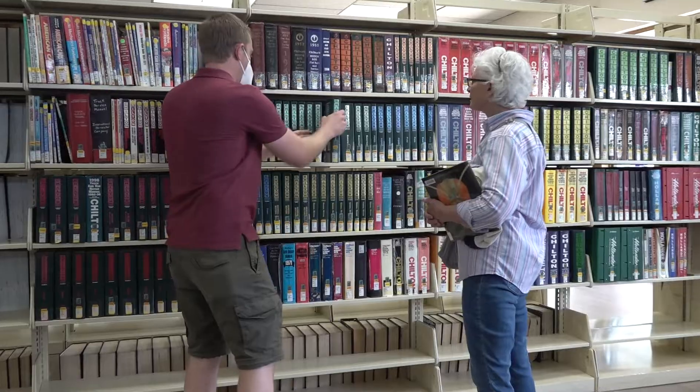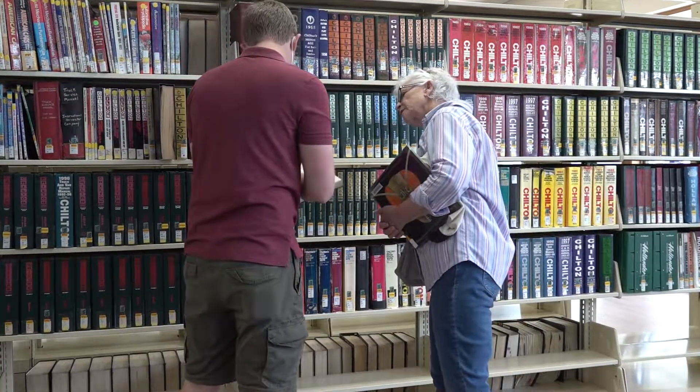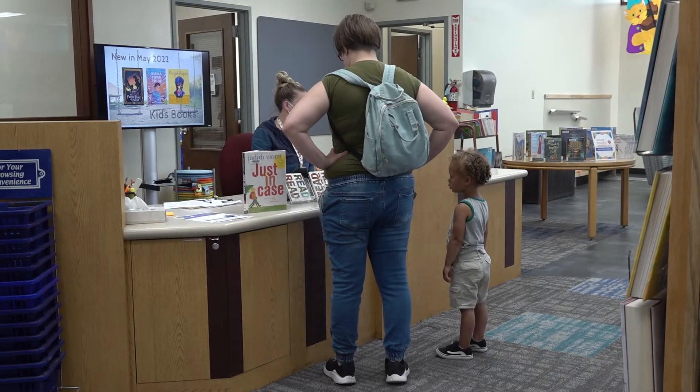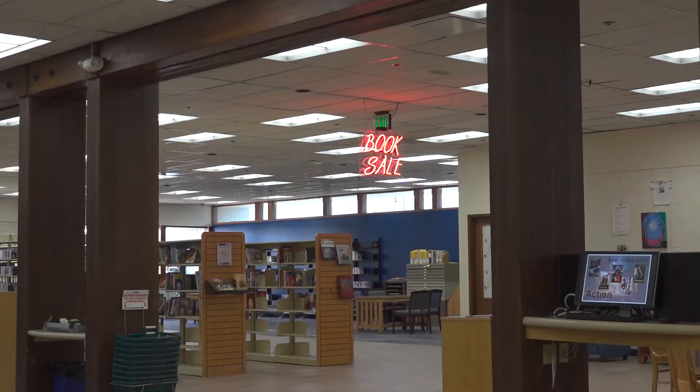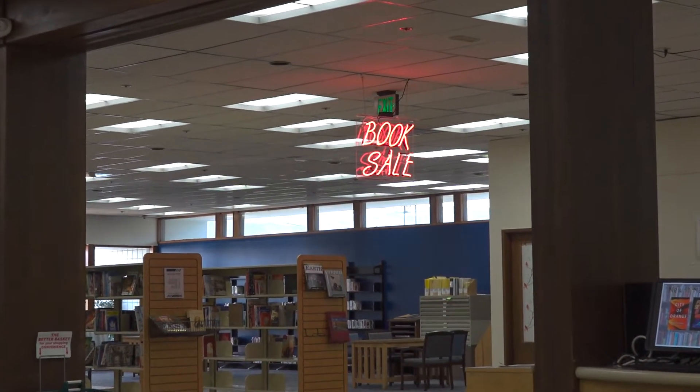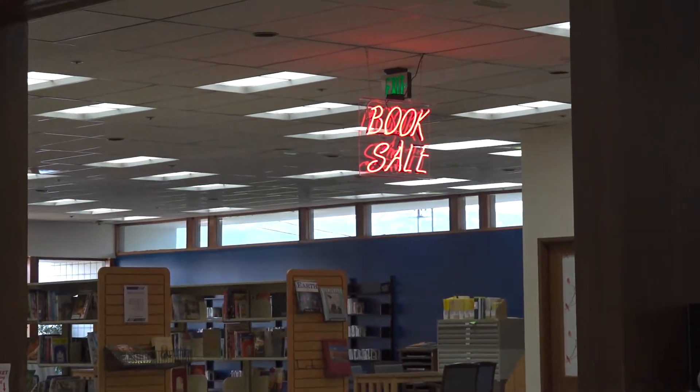Our friendly staff are all uniquely trained to help patrons with finding their next favorite book, assisting with job searches, and providing information at the reference desk. If you're looking for space to relax, there's a quiet section located near the magazines, or seats next to the window overlooking the garden.